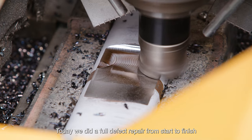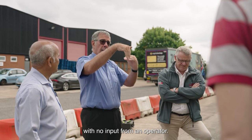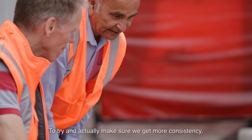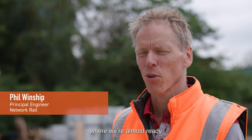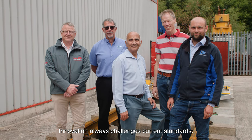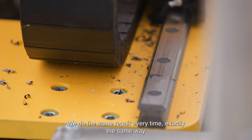Today we did a full defect repair from start to finish with no input from an operator. The tests we saw only touch the surface of the benefits that this machine will bring to the rail industry. To try and actually make sure we get more consistency, this type of machinery is going to be ideal for Network Rail. It's at a stage now where we're almost ready to roll it out to the wider company. Innovation always challenges current standards. We do the same repair every time, exactly the same way, and there is data to back it up.